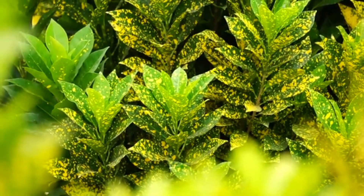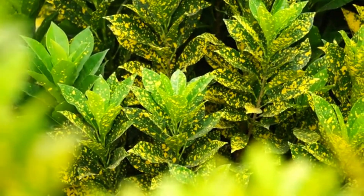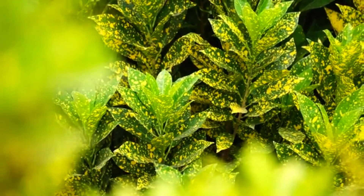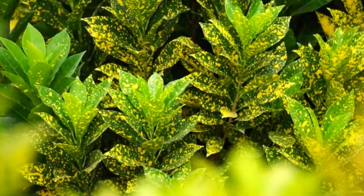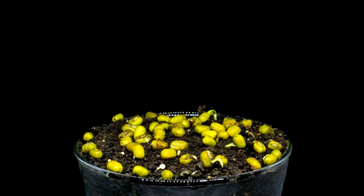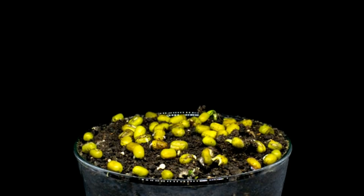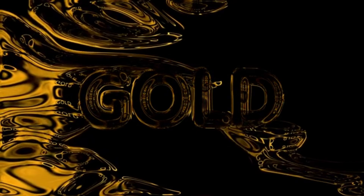These are called hyperaccumulators — botanical alchemists that can absorb metals like nickel, zinc, cobalt, and yes, even gold, into their stems, leaves, and roots. One such plant is Alyssum bertoloni, a small perennial native to Italy. It doesn't just tolerate heavy metals — it thrives in them, absorbing nickel from ultramafic soils. But what about gold?